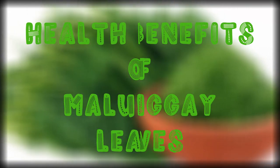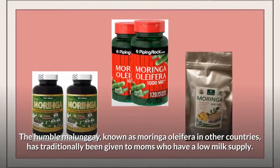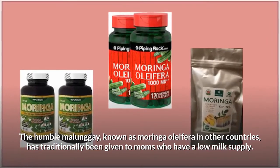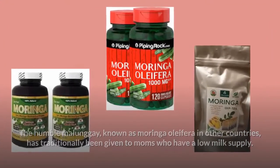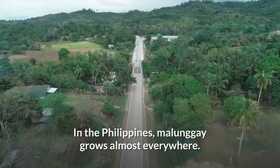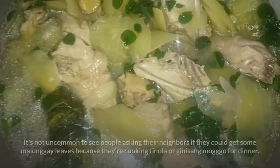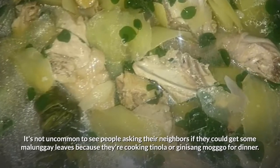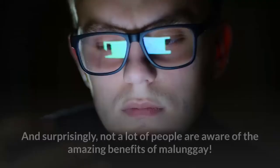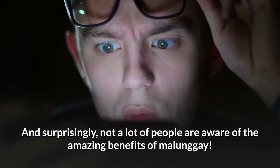Let us give you a quick summary of the plant. The humble malunggay, known as Moringa Oleifera in other countries, has traditionally been given to moms who have a low milk supply. Did you know that your family can also reap the benefits of malunggay? In the Philippines, malunggay grows almost everywhere. It's not uncommon to see people asking their neighbors for some malunggay leaves because they're cooking tinola or ginisang ungo for dinner. And surprisingly, not a lot of people are aware of the amazing benefits of malunggay.